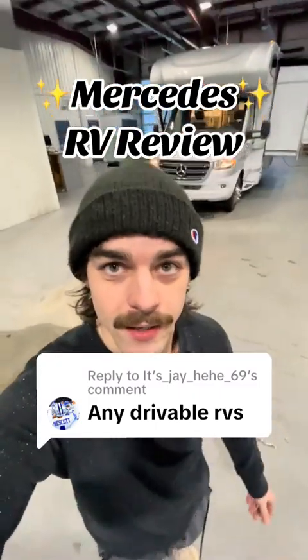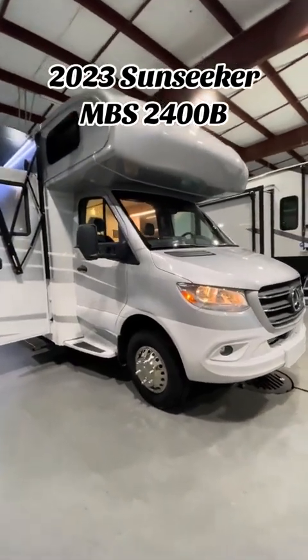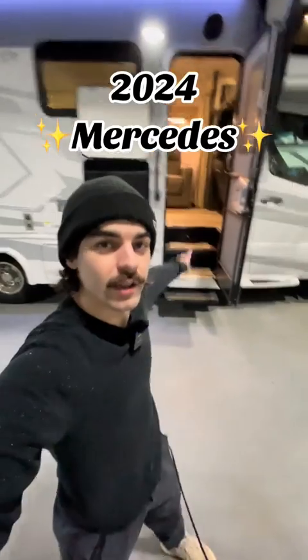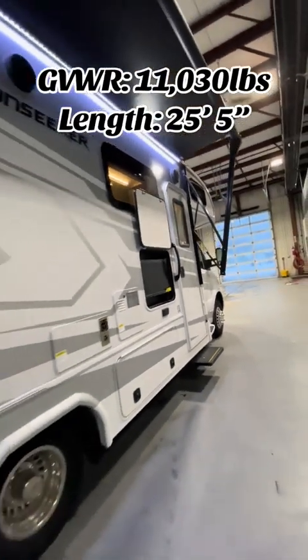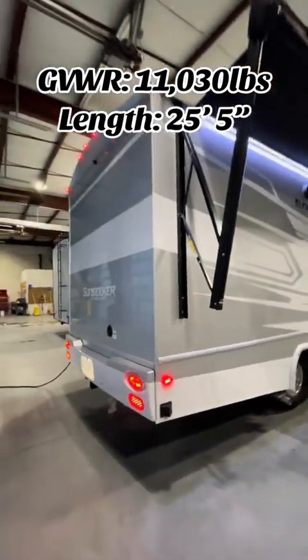We finally did it, everybody. For the first time ever, we are stocked with a brand new motorhome. This is a 2023 Sunseeker MBS 2400B, built on a 2024 Mercedes chassis. This hunker has a gross vehicle weight rating of 11,030 pounds and has a total length of 25 feet 5 inches from tongue to bumper.